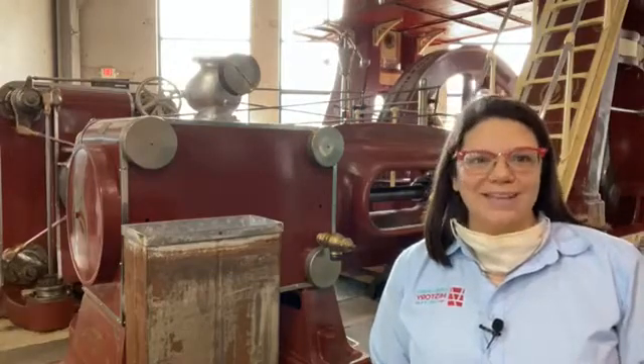The York Manufacturing Company has had a couple of different names over the years — York Ice Machinery Corporation, York Air Conditioning — but in a couple of different ways it still exists today, just under different names.